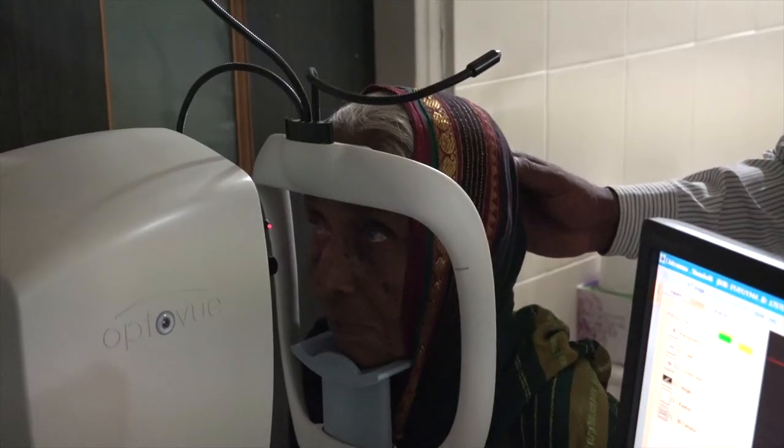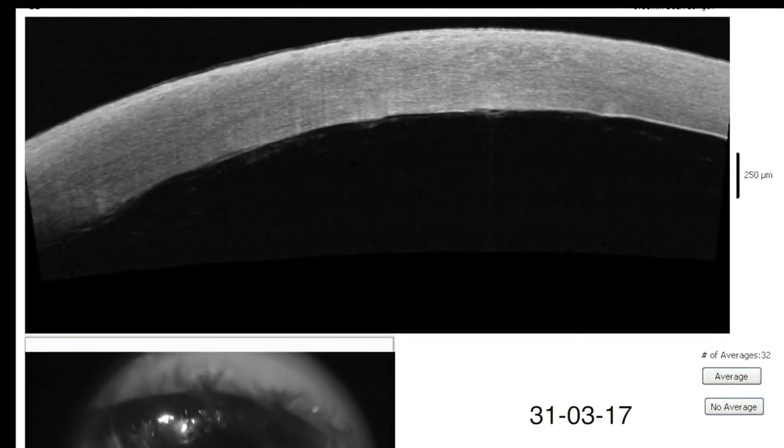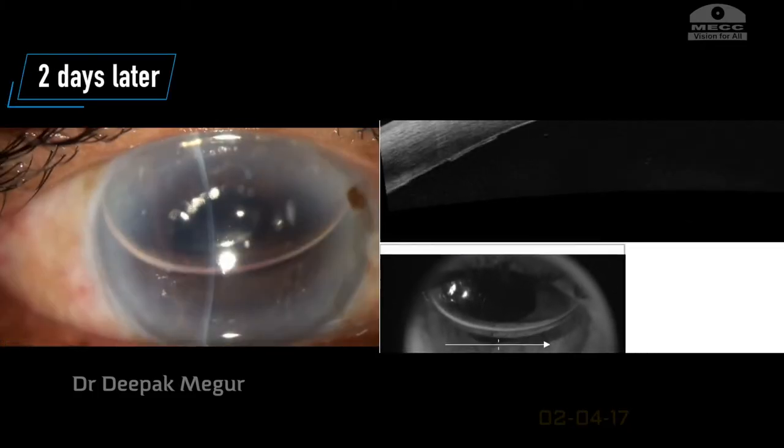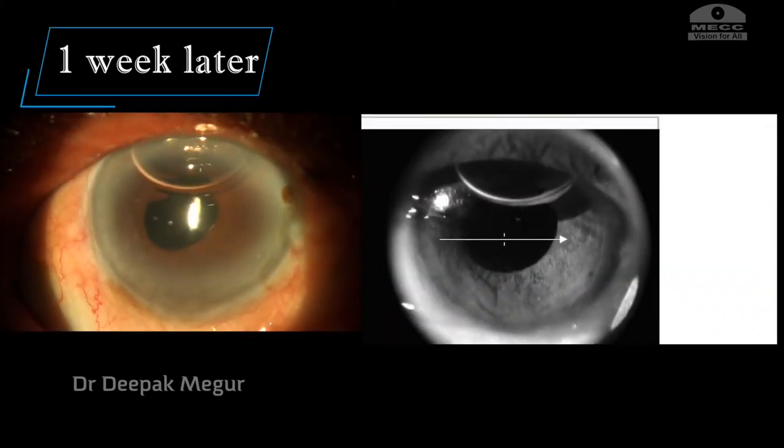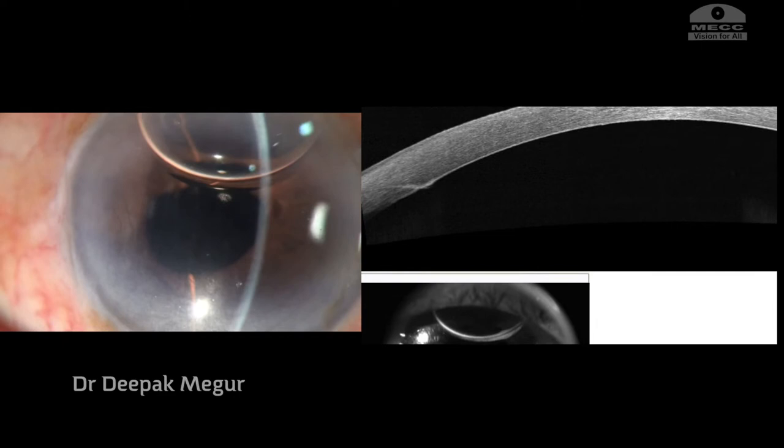The next day, the Descemet membrane was attached. Well, not surprised, I told myself — I have seen this before. One week later, the Descemet membrane is still attached. Now the hopes begin to rise.